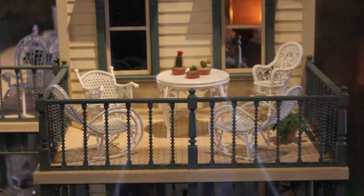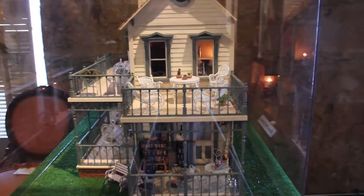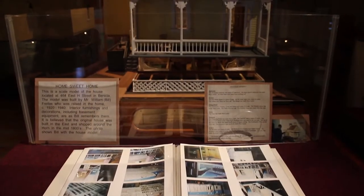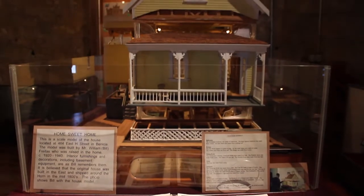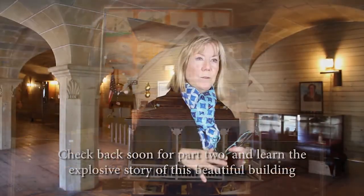We cover everything from the indigenous peoples on up through World War I, World War II, the Korean War, and the evolution of Venetia as a center of industry, of shipping, and now turning into a community that's focused on the arts. This building was built in 1857.